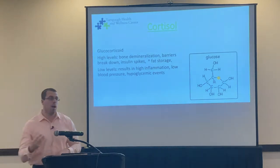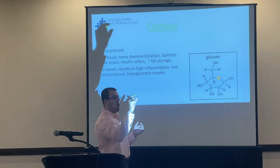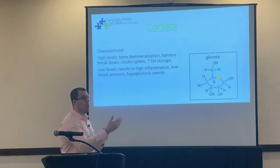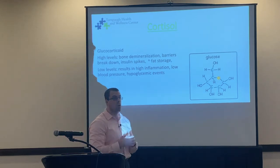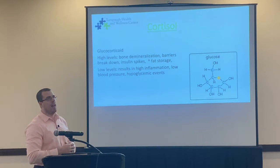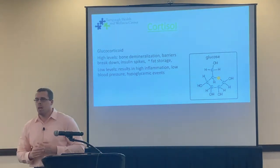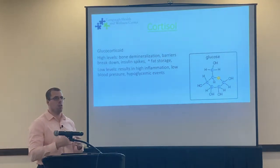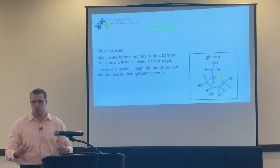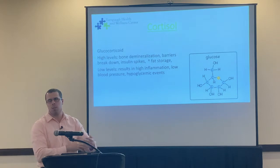We also have to address low cortisol. We need cortisol to create cortisone, an anti-inflammatory molecule, especially at times of stress. We want cortisol in a nice normal range for its anti-inflammatory aspect. If cortisol is low, we can also notice hypoglycemic events. Cortisol can help regulate blood glucose — everyone's experienced feeling lightheaded and sluggish when they haven't eaten for a long time. That's most likely a hypoglycemic event.